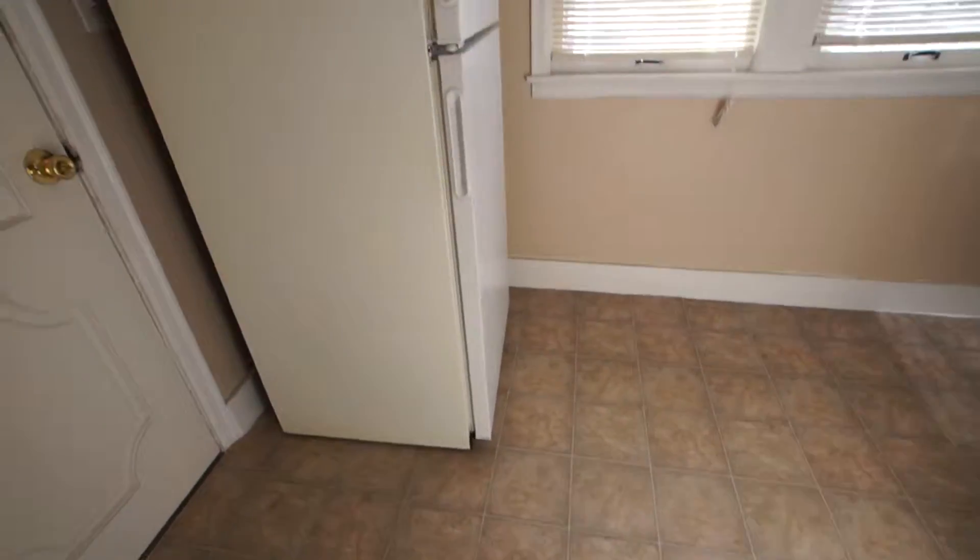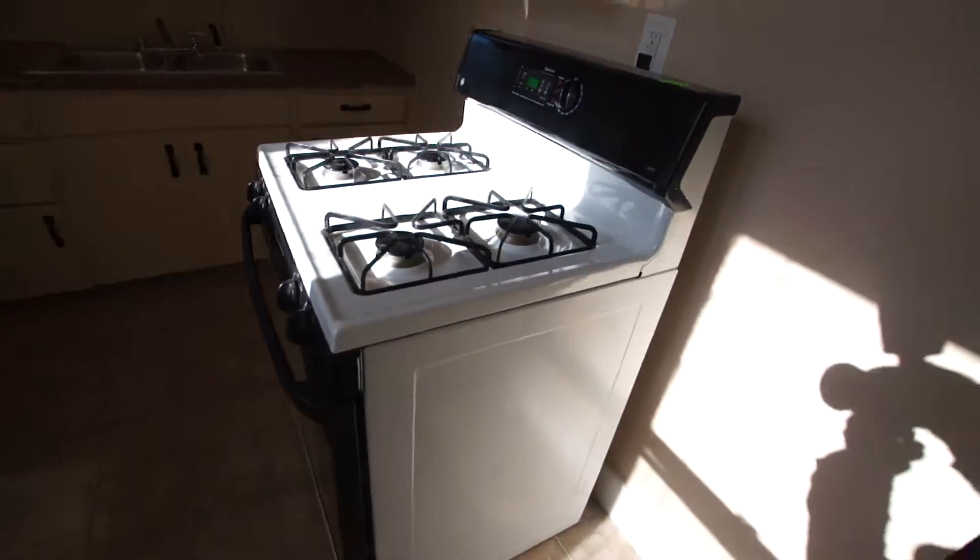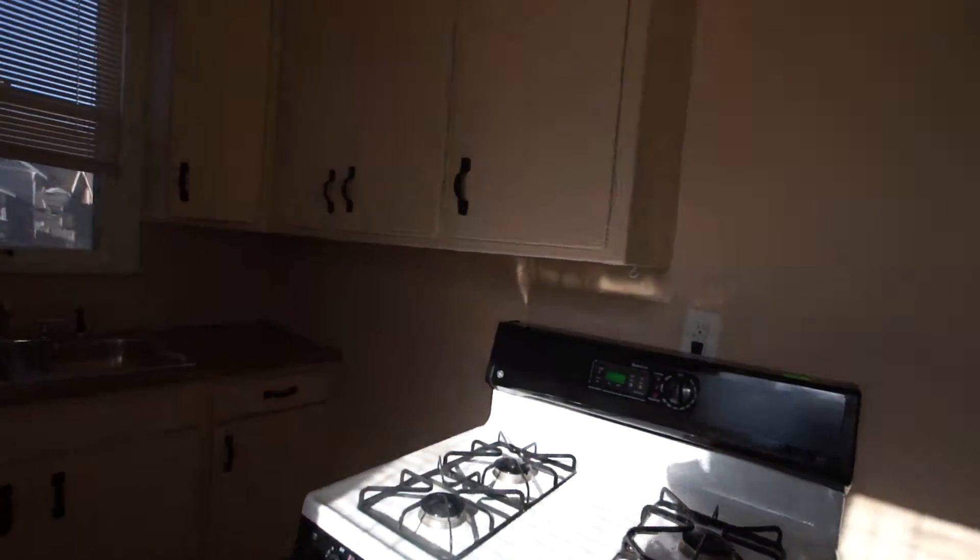New vinyl on the floor in the kitchen. Gas range for cooking, and the cooking gas is paid by the owner.